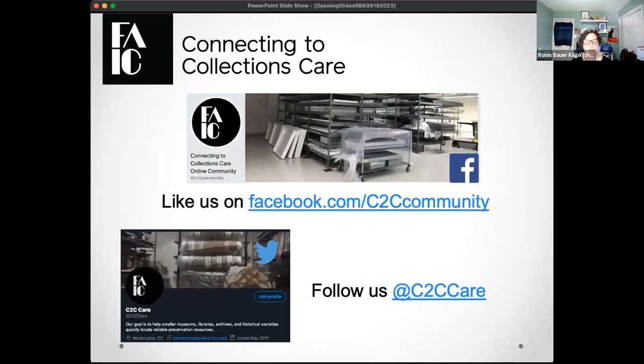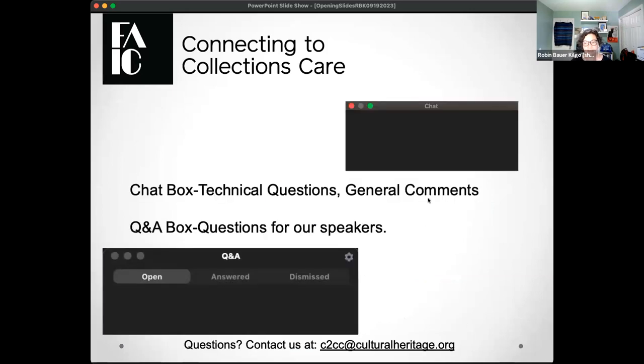Our two social media homes are both at C2C Care — one is Facebook and the other is X, formerly known as Twitter. You can find announcements about upcoming programming there. A couple of quick Zoom reminders: you have two functionalities to talk to our speakers today — the chat and the Q&A. The chat is there for you to say hello, share where you're located, or chat about the weather. The Q&A box is really there for questions. At any point during the program, if you have a question for our speakers, I encourage you to put it in the Q&A box, as it allows us to track questions more easily.